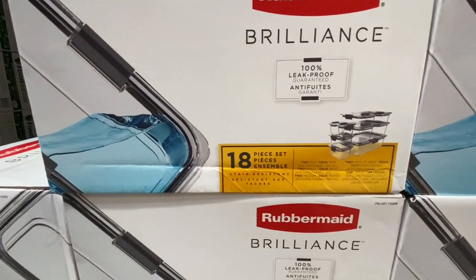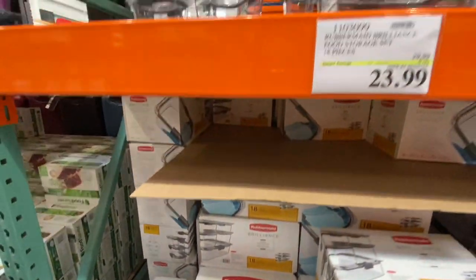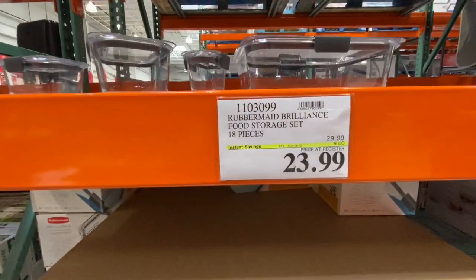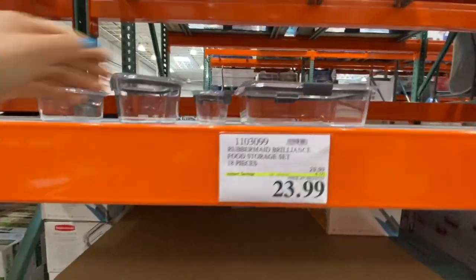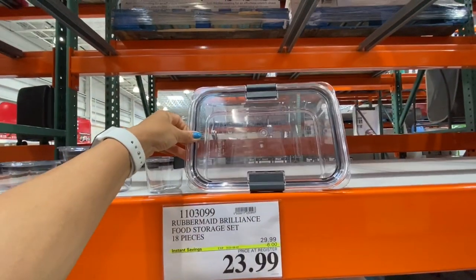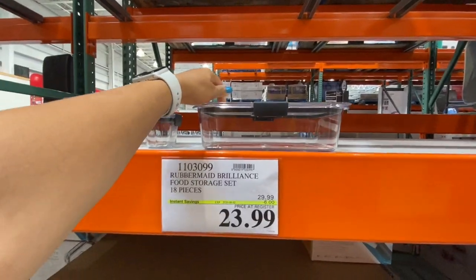Rubbermaid plastic food storage — 18 pieces, 100% leak proof — was on a reduced price, six dollars off the regular price, though it was plastic.